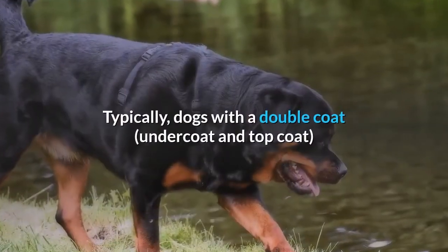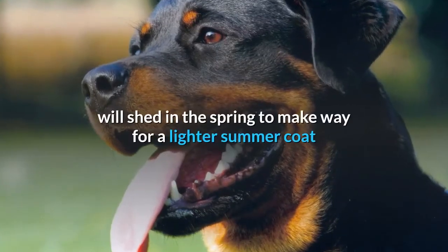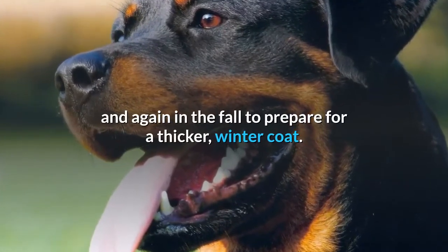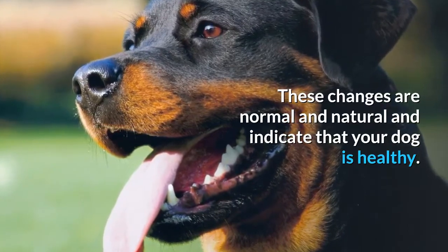Typically, dogs with a double coat — an undercoat and top coat — will shed in the spring to make way for a lighter summer coat, and again in the fall to prepare for a thicker winter coat. These changes are normal and natural and indicate that your dog is healthy.